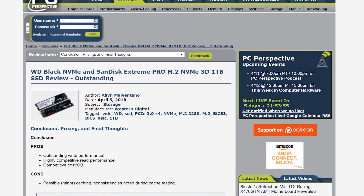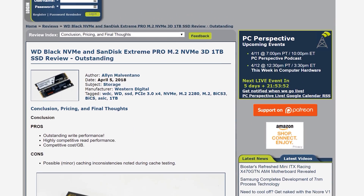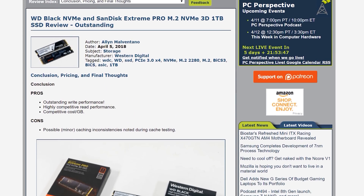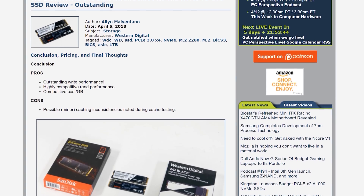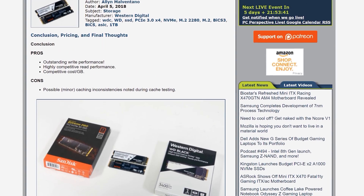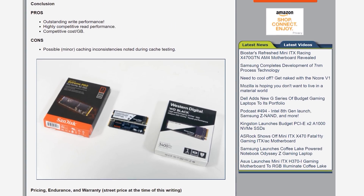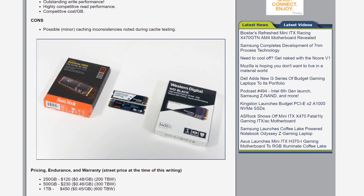Western Digital has released a new NVMe SSD called the WD Black NVMe SSD — not to be confused with the WD Black SSD released in 2017. It's also branded as the SanDisk Extreme Pro M.2 NVMe 3D SSD. Capacities are 250GB, 500GB, and 1TB for $120, $230, and $450 respectively. PC Perspective's Alan Malventano praised the drives for outstanding performance and competitive cost per gigabyte, making them a great enthusiast SSD option.